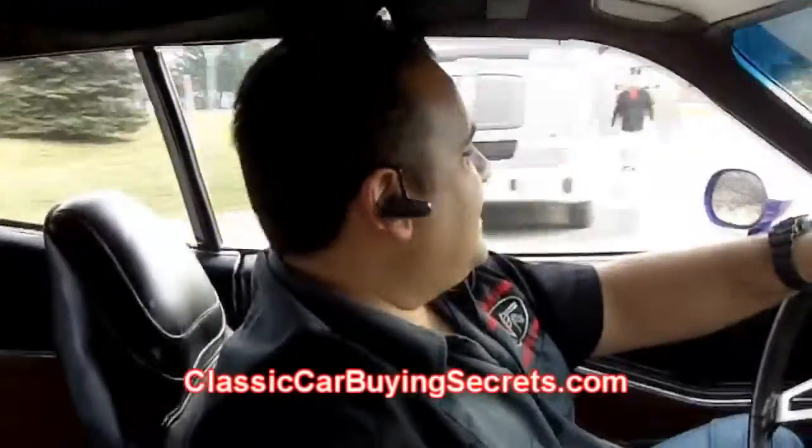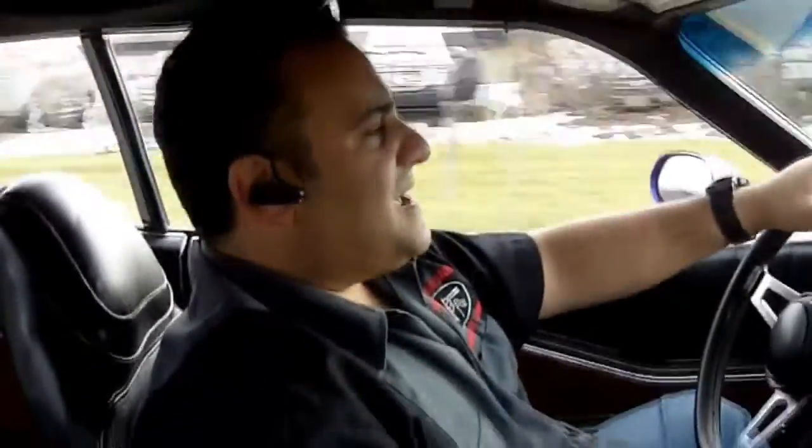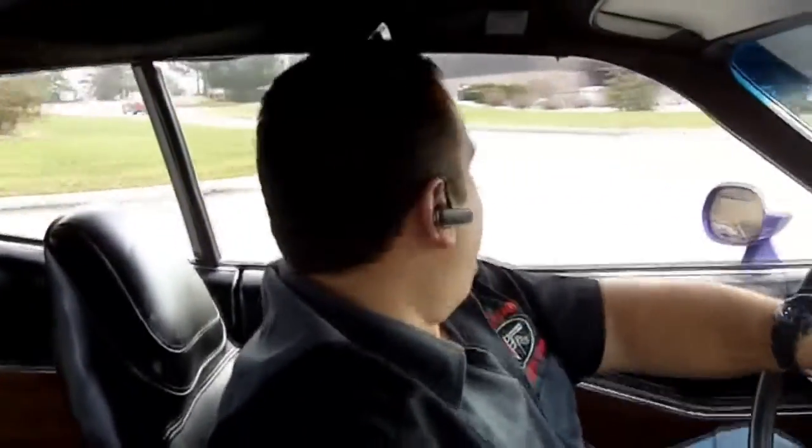Don't forget to go to ClassicCarBuyingSecrets.com and download the 7 Deadliest Mistakes to Buying a Classic Car online. That's really good information. Also, go to Facebook and become subscribers on Vanguard Auto Sales so you can see cool cars like this before they're even offered to the public, because we've been moving them fast.